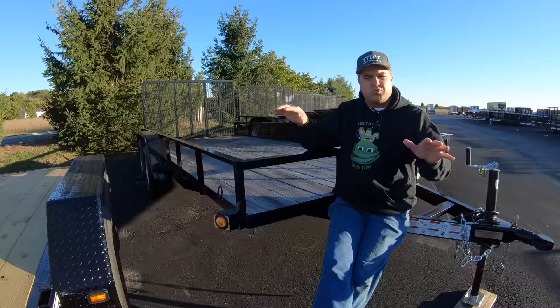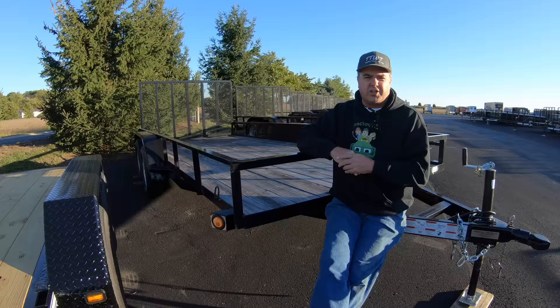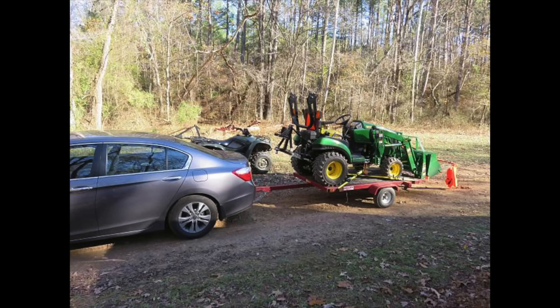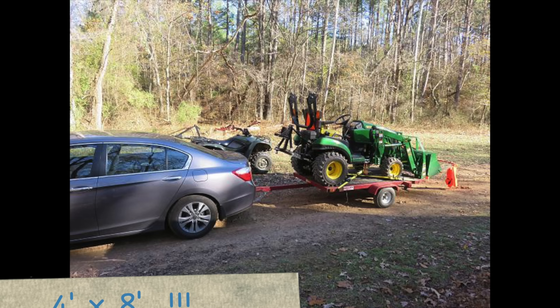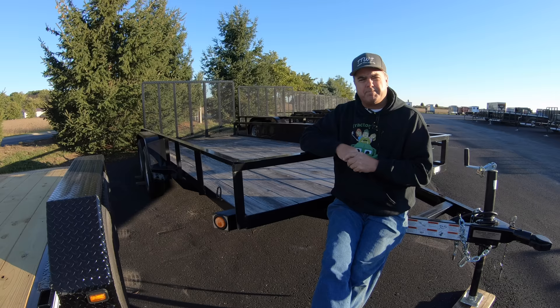If you're in a situation where you need to take extra attachments — maybe two or three with you — you might want to look at a longer trailer. But for the bulk of you, I would recommend 16-foot. Some of you are going to ask if you can get by with 14. Well, you can get by with 14, but you won't have much room for your tractor to go back and forth, and you won't have much choice as to how much weight you put on the tongue. So I would recommend a 16-foot trailer.